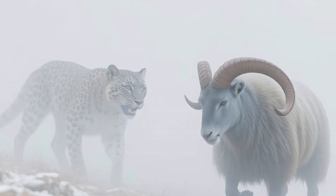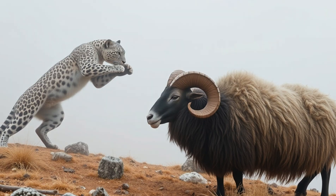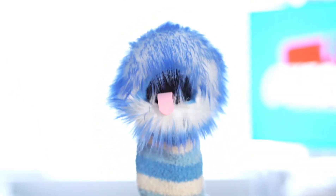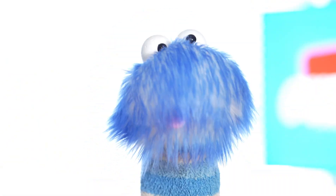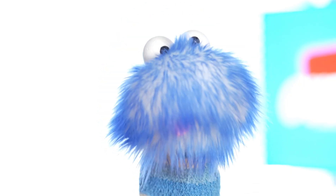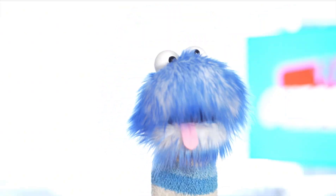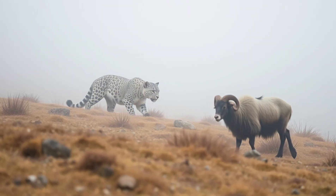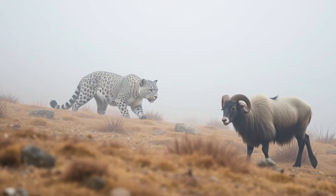Snow leopards are also very strong and can even take down animals three times their own weight. They don't eat their prey all at once — they stay near it and eat a little bit every few hours. It can take them up to four days to finish a meal, and snow leopards only need to hunt once every 10 days or so.